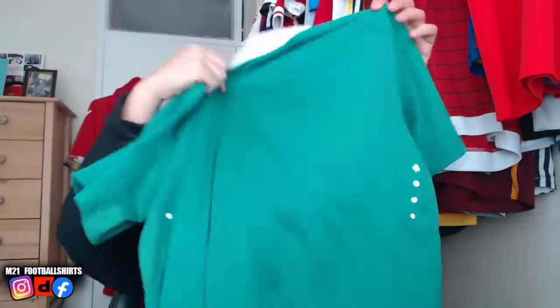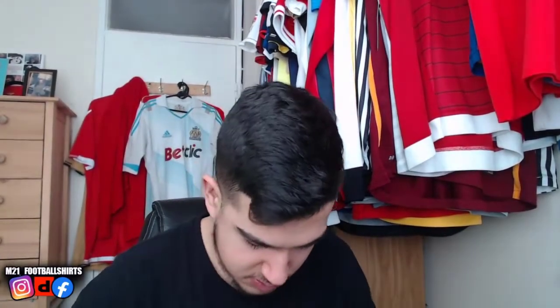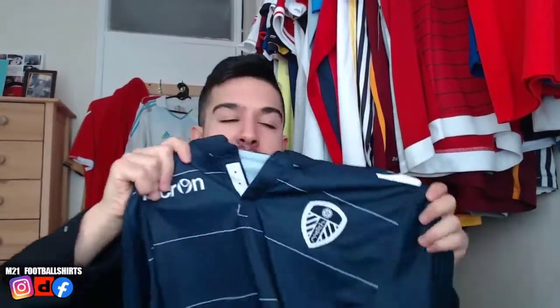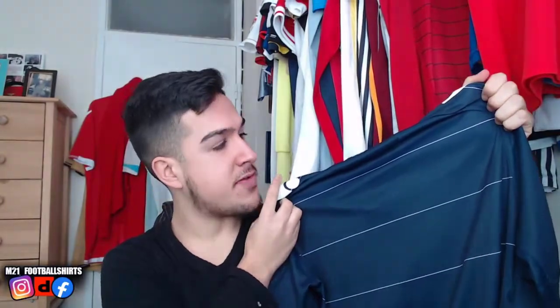We've got this Republic of Ireland shirt — it's got a bit of wear to the sponsor, which is not what we needed, but we move on. Next up — Leeds United 2014-15 away shirt, sponsorless. Comment down below — do you guys prefer sponsorless shirts or shirts with a sponsor? Macron days, Leeds United in the Championship days. Very nice looking shirt to be fair — sponsorless, you can't really go wrong. We move on.